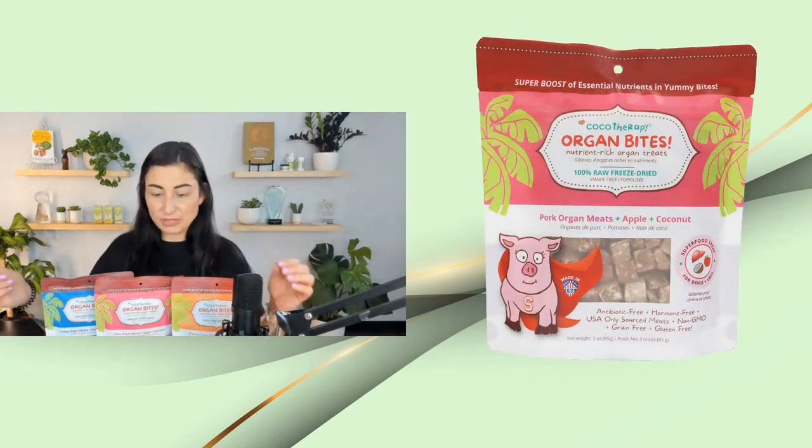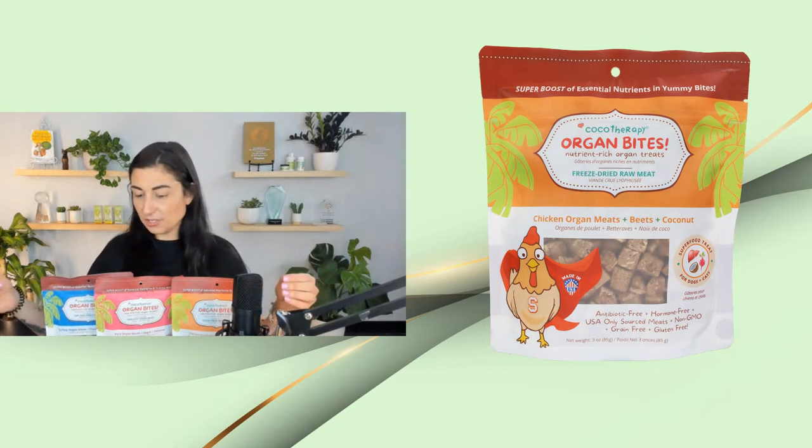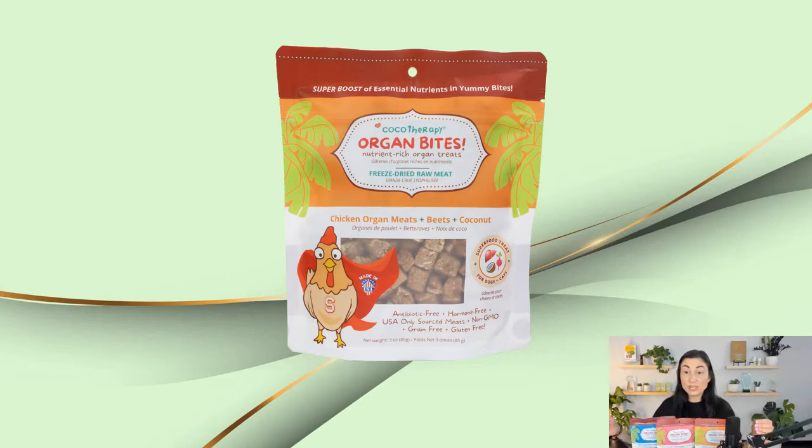The chicken is chicken liver, chicken hearts, coconut, and beets. The pork is pork liver, pork heart, coconut, and apple. The turkey is turkey liver, turkey gizzards, coconut chips, and pumpkin. So some great superfood ingredients in there, limited ingredients in all of them, and very tasty. One of the office dogs, Maggie, gets one every morning when she comes in. These are really awesome new treats from Cacao Therapy — not a new company, but just new treats from them.